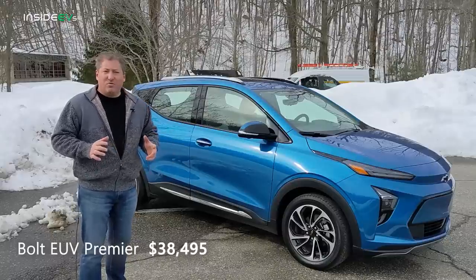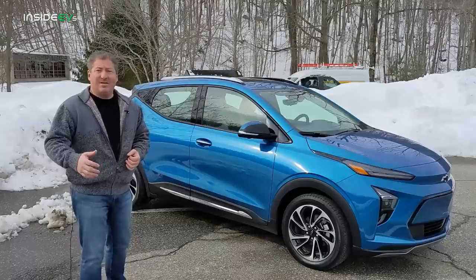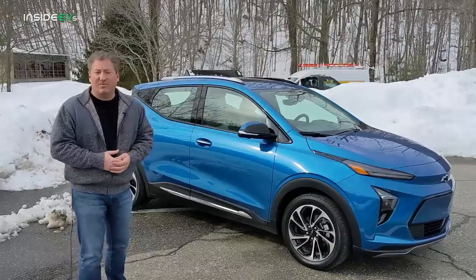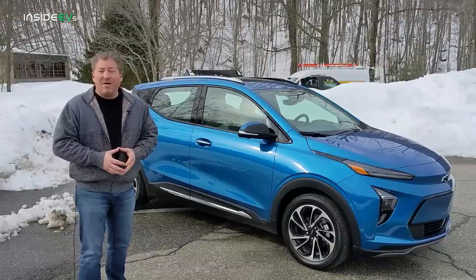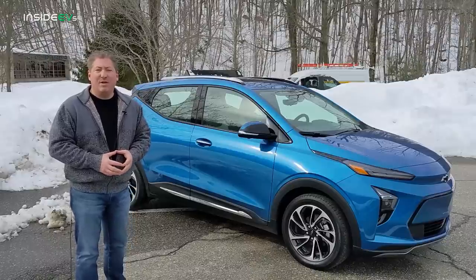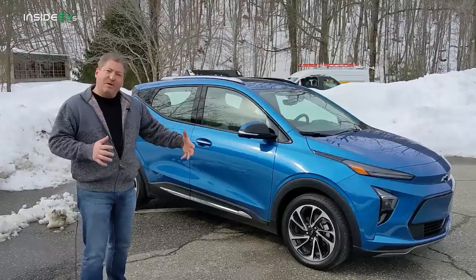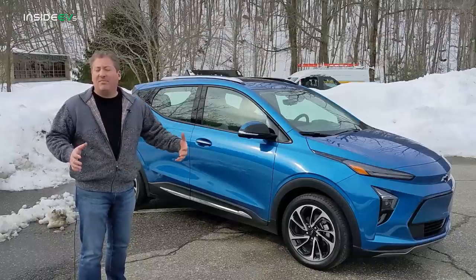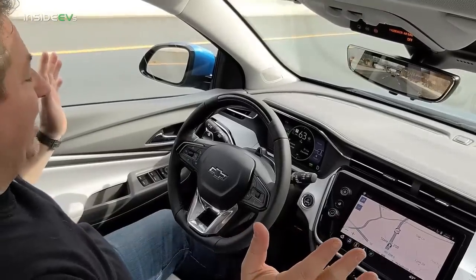Chevy has aggressively priced these vehicles. It actually costs less than the Bolt EV did up to this model year. With the introduction of the EUV and the refreshed Bolt EV, Chevrolet also lowered the price of the Bolt EV by $5,000. The Bolt EV is still $2,000 less than the EUV, but in our opinion, that $2,000 is well spent because you get a bigger vehicle, a lot more rear legroom, and the possibility to add options like GM Super Cruise.